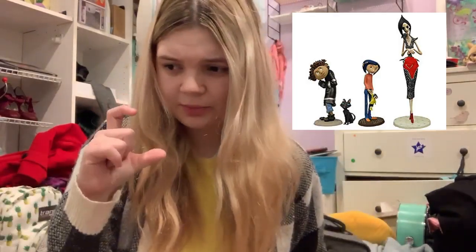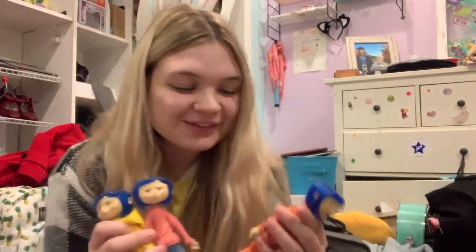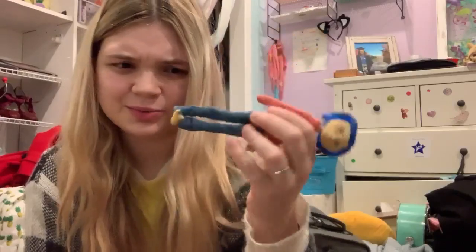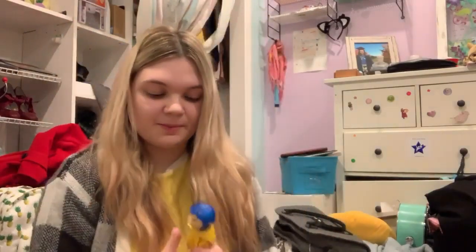I had been looking for these on eBay for a good price for years, and then I finally found them for about $200, maybe a little less. It also came with some tiny figurines from the movie, which were broken. The reason these were so cheap is that one is missing a hand, and her foot is missing — actually now her other foot is missing too. This one is also missing her rain boots, but I'm really happy I found them.